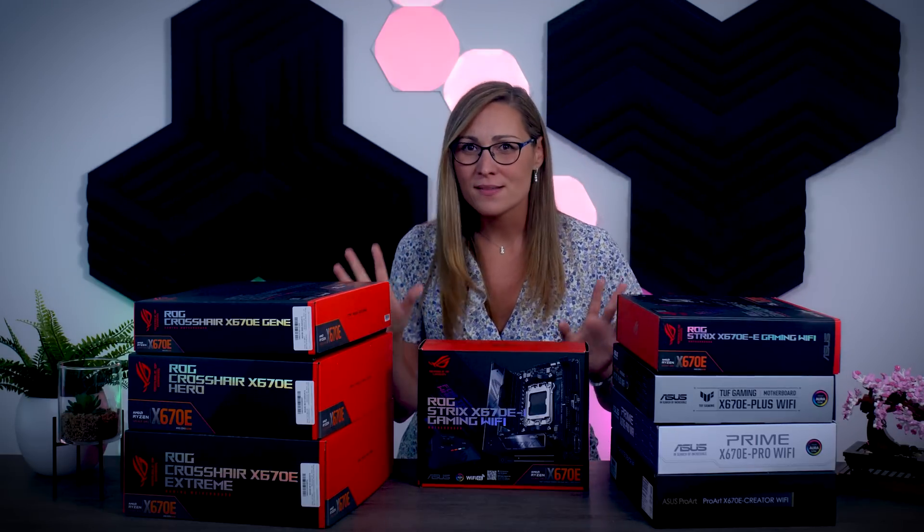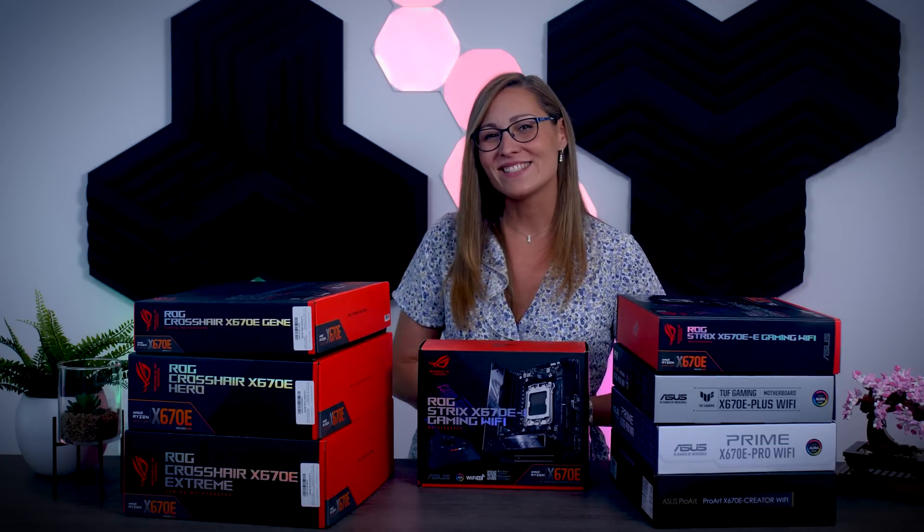That's where I'll leave it today. I hope this video was helpful — if you have any questions about these boards or something you'd like me to look into, please leave a comment down below. Bye, and see you in the next one.